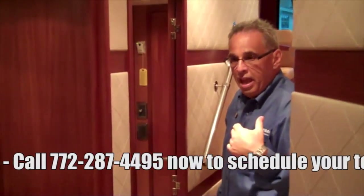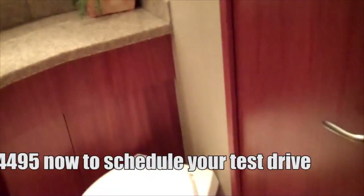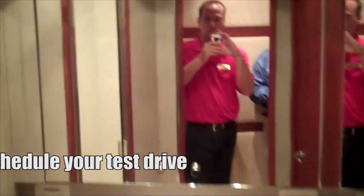As you come aft in the companionway, you're going to see the day head. This head also services the starboard stateroom bunk room — you've got two berths here on the starboard side as well. Nice size shower and lightweight granite countertops. I'll open the door so you can see into the stateroom — it's a twin berth setup. They have fold-down televisions for each of the berths, so if you're laying in the bunk, you have your own TV.